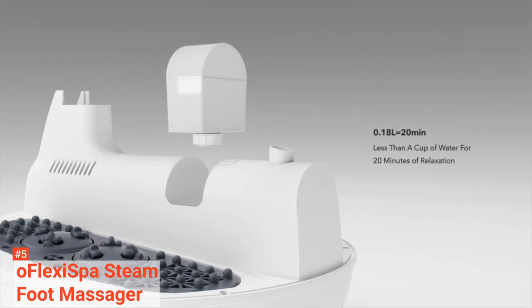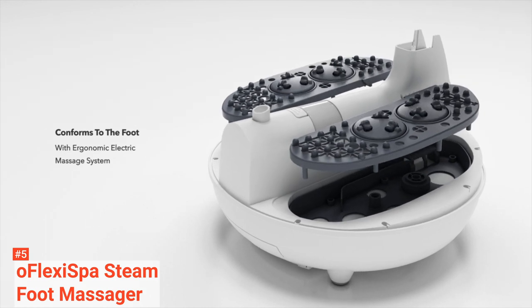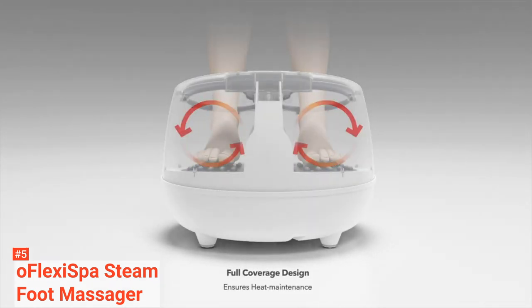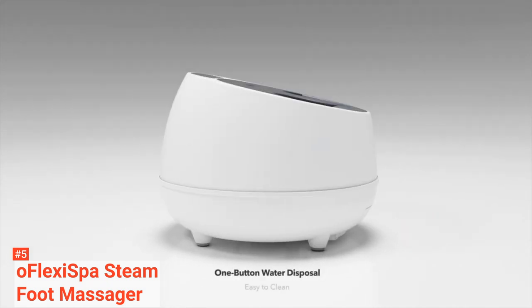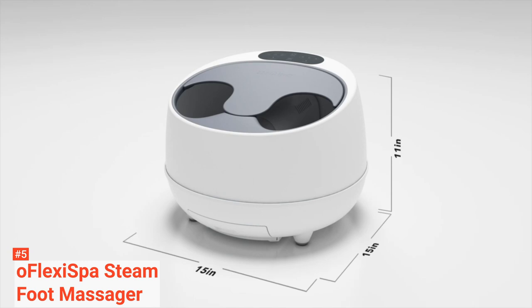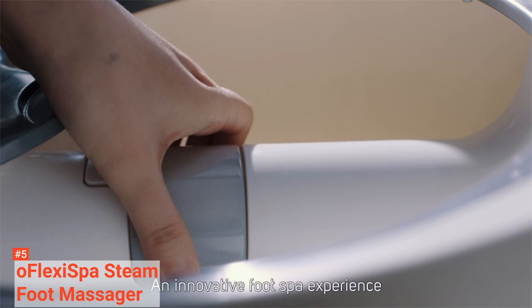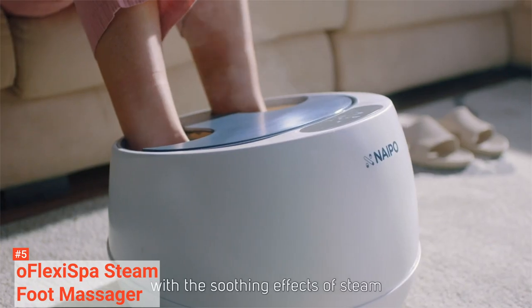Since it's a steam massager, it features a full coverage design that prevents steam from escaping. It has 3D electric massage rollers that target acupuncture points on your soles to massage your feet and relieve them from the day's stress. Unlike a traditional foot bath which uses half a gallon of water, the OFLEXI Spa foot massager is environmentally friendly.